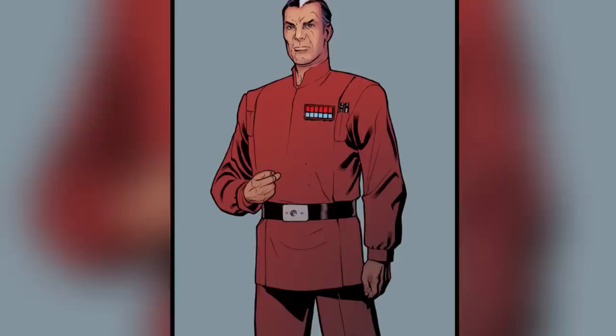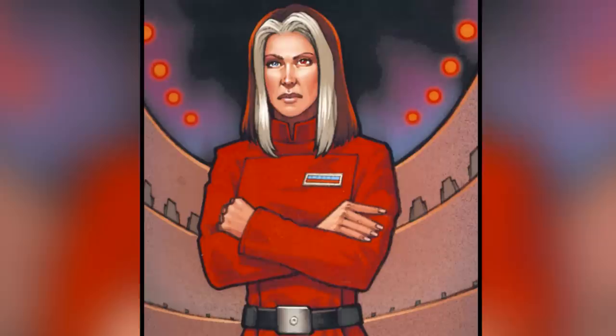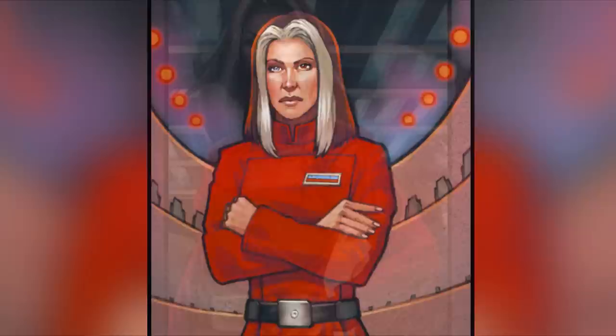However, the rarest Imperial officer uniform by far was the red one, worn only by two people during the Galactic Empire's reign. Unlike the other uniform colors mentioned earlier, the red uniform was worn as part of a powerful Imperial family rather than in relation to a specific position in the Empire.